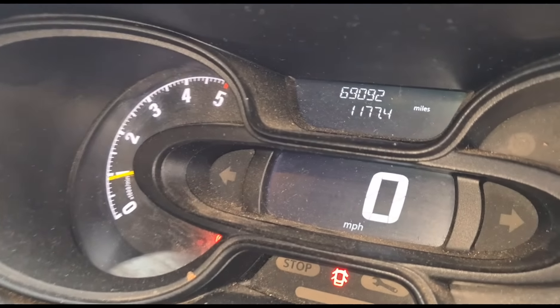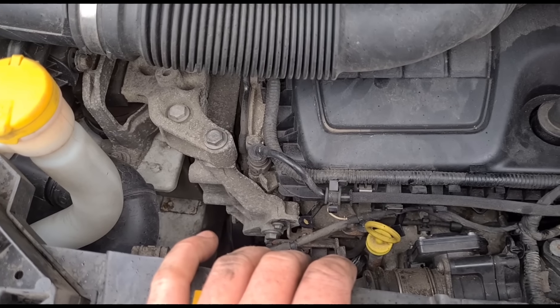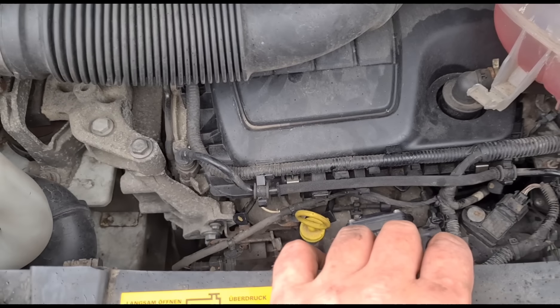How can my timing chain be rattling? The van's only done 69,000 miles. So there you are — 69,000 miles, and when you start it up it's got a rattle on the timing chain. I'm doing the glow plugs here as well.